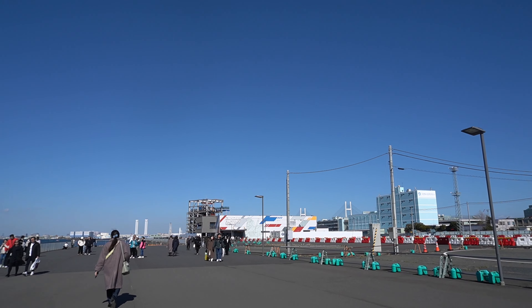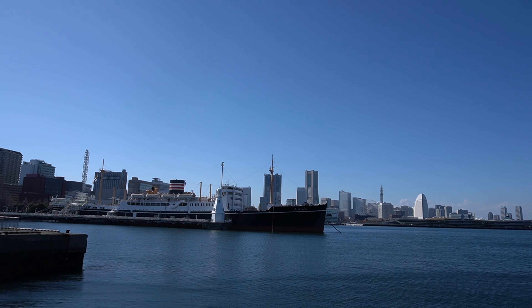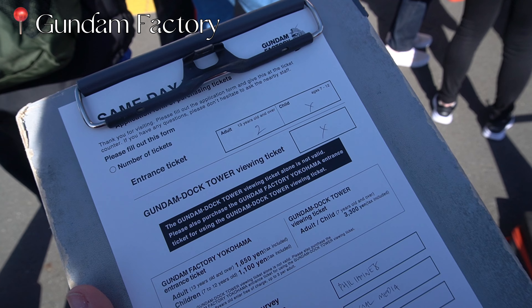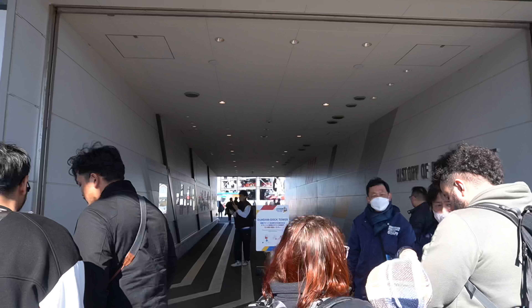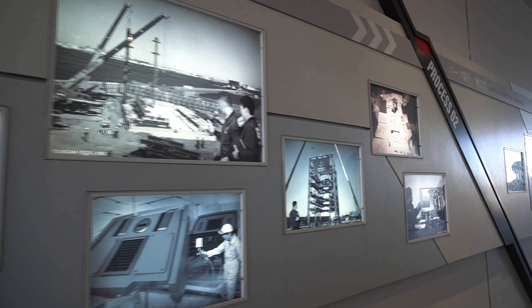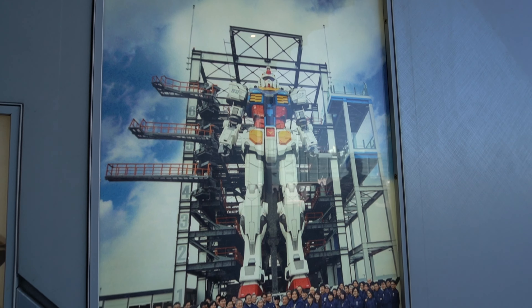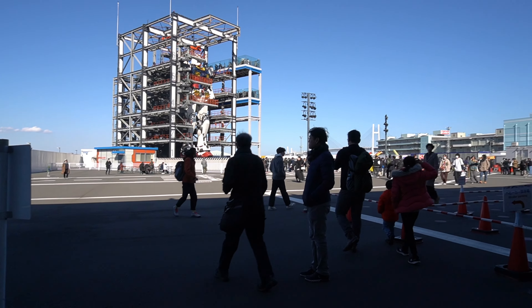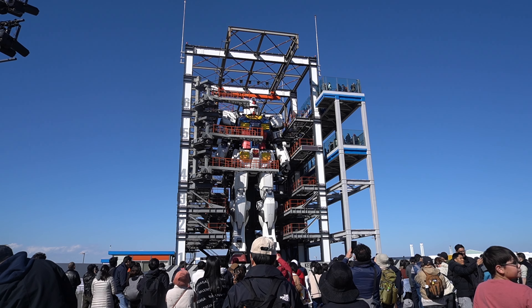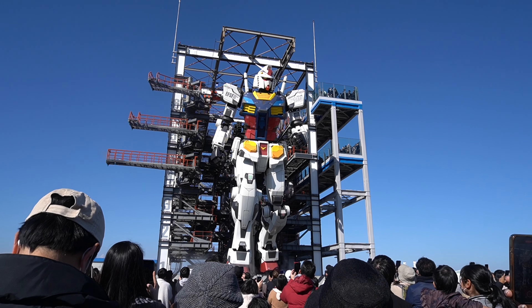From there, we walked over to one of the main reasons we decided to go to Yokohama that day: to see the moving Gundam before it was taken apart. This was, I think, two Sundays before they actually closed down the Gundam Factory in Yokohama. Like most men his age, my husband enjoyed playing with these Gundam robots when he was young and had his own little collection, but sadly they're not there anymore. So seeing the life-sized moving Gundam is probably similar to how I feel whenever I see something related to Sailor Moon here in Tokyo, so I was totally up for going with him — and I actually wanted to see it as well.